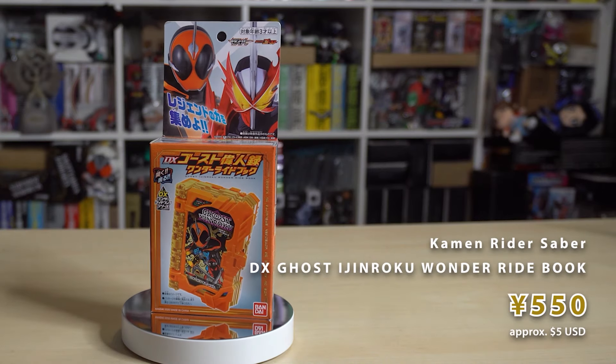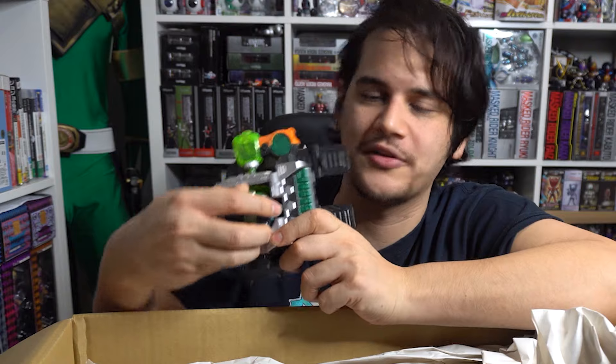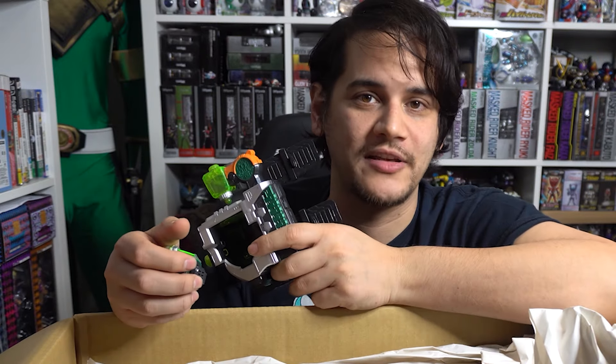I wasn't going to collect any legendary rider ride books unless they were canonically used in the show. In the Ghost first Saber special episode, Saber uses the Ghost Ijin Roku wonder ride book to transform into Ghost Saber, so I picked this one up because he uses it in the show - and it was on sale since no one really wanted it. I also want the canon Specter icon and the Yujo icon for Necrom coming out later this year, which will complete the Necrom set. I pretty much have all the ghost icons now so I'll get that set too.